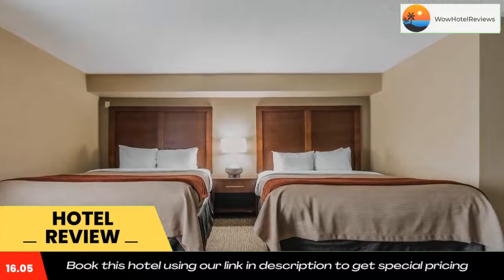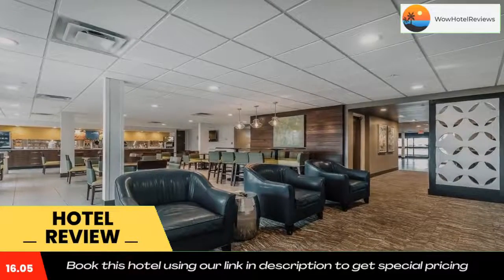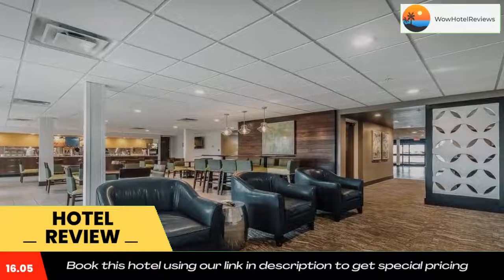The Ark Encounter is 44 miles away. Use our link in the description to get a special discount on this hotel. Don't forget to like and subscribe to our channel.